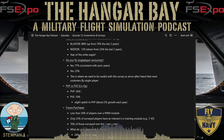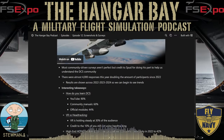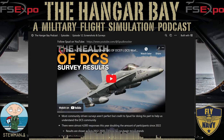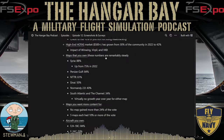Either way, this was a fantastic series of survey responses. Thank you to the community members who participated, and to Spud for putting it together and sharing the results. You can find the full video and his other content at youtube.com/@spudknocker — it's about an hour long and well worth watching. That wraps up the community section.